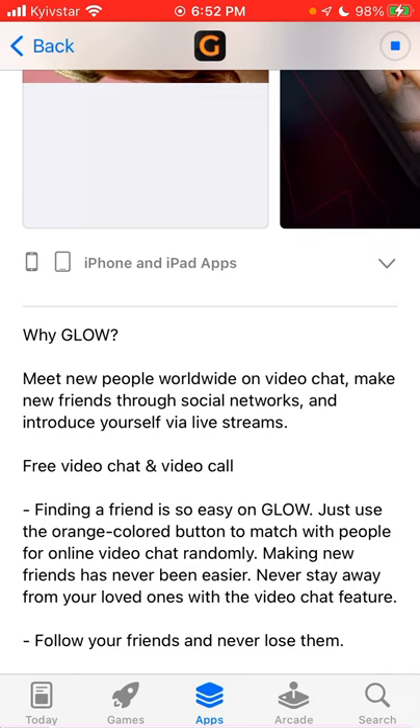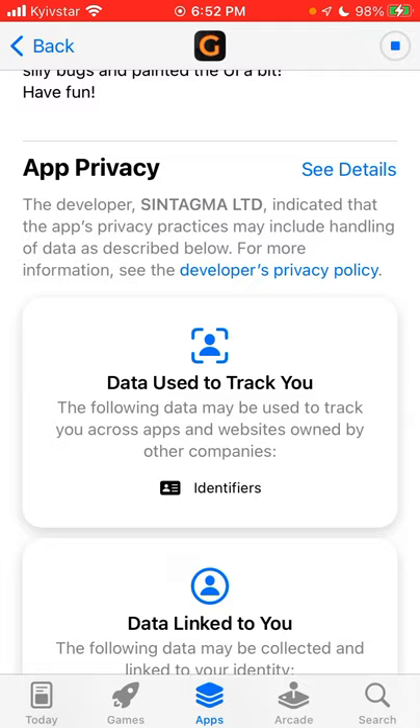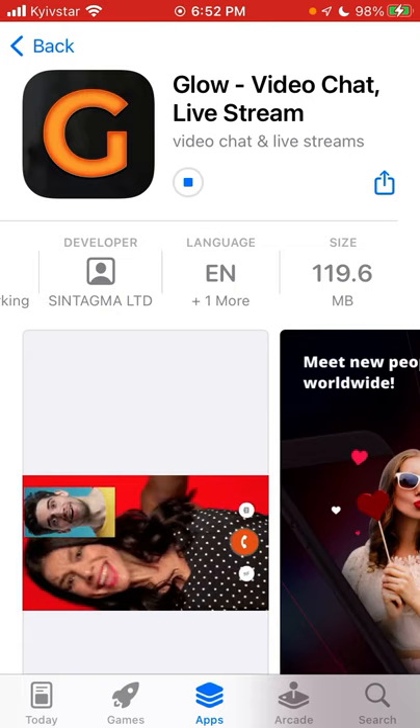Here you can meet new people worldwide on video chat, make new friends for social networks, and introduce yourself. There's live streams, free video chat, and video call. This is one of those random video chat apps - there are a bunch of them. Let's explore if this app is really special or just nice to use.